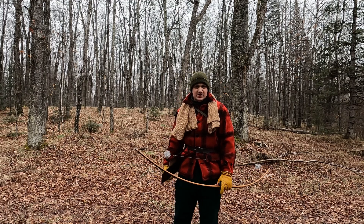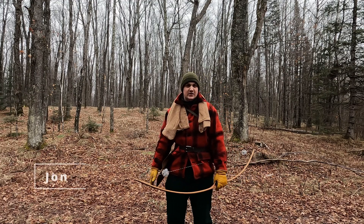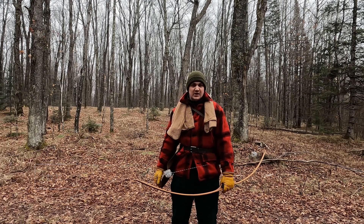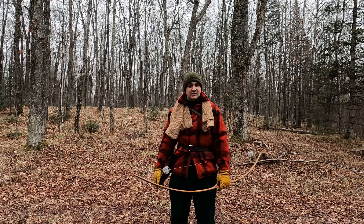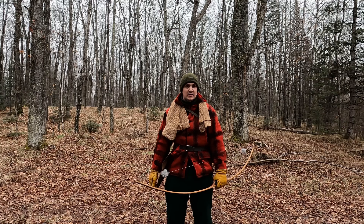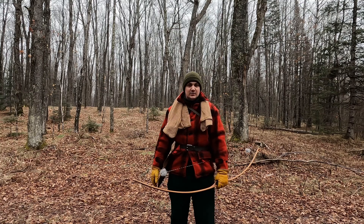Well hello there. I'm in the woods again. It's New Year's weekend so there's only about a week left of bow season here in Wisconsin. I got the stick bow out and I got today and tomorrow — I'm going to try to do some hunting.